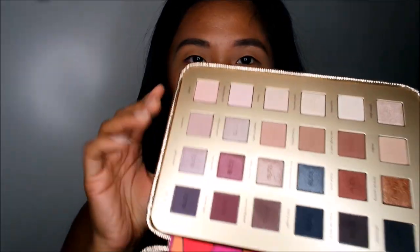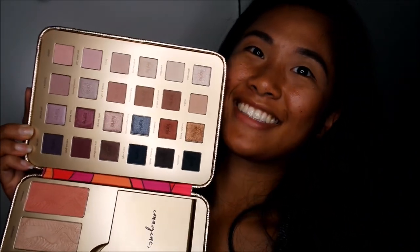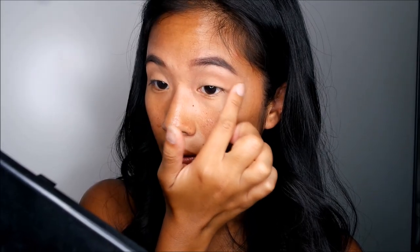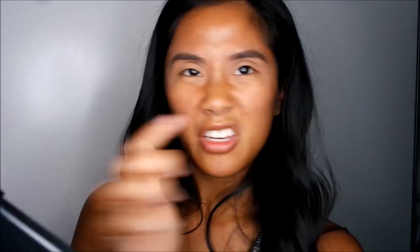Now I'm going to go in with the Tarte Pretty Paint Box palette — I'm going to use these eyeshadows. I have no idea what eyeshadow look I'm going for so I'm just going to improvise. I'm going to go in with Frames Worthy, which is this one right here, and just pray for the best. Okay, first step — not bad. I'm going to go in with Van Gogh.